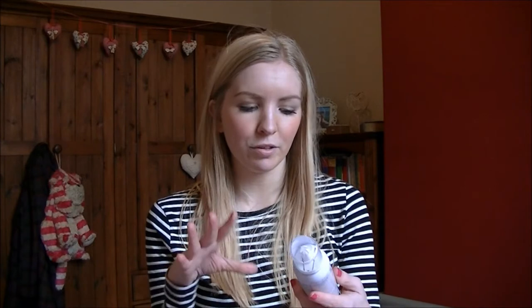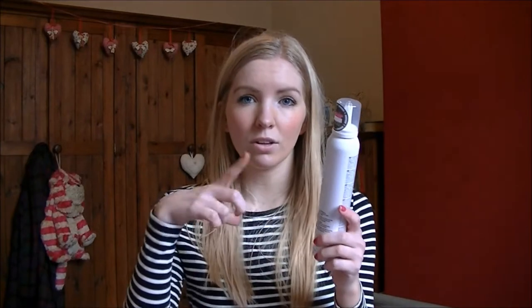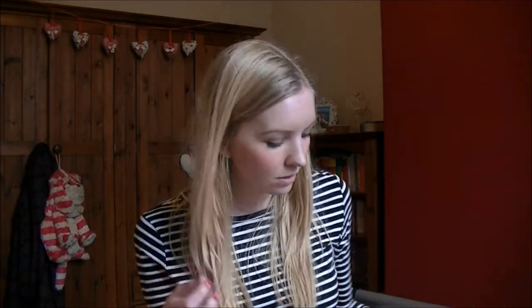I made an order from Beauty Bay which arrived this morning. The first thing was the Milkshake Whipped Cream leave-in foamy conditioner. I got a sample of this from Glossy Box and I haven't even finished the sample yet, but when my student loan came through I thought I had to buy the full size because I loved it so much. It's the first time I've bought a full size of a Glossy Box sample before even finishing it. It smells amazing and it's not even that expensive — about £11.